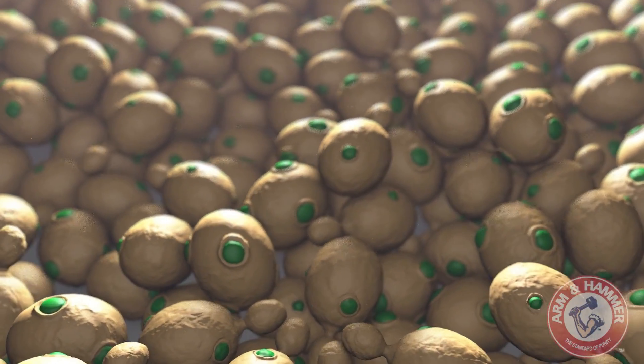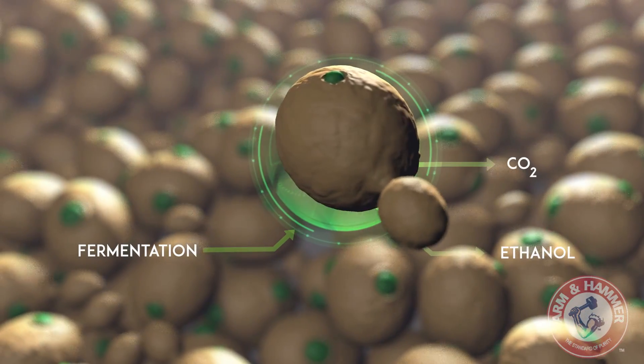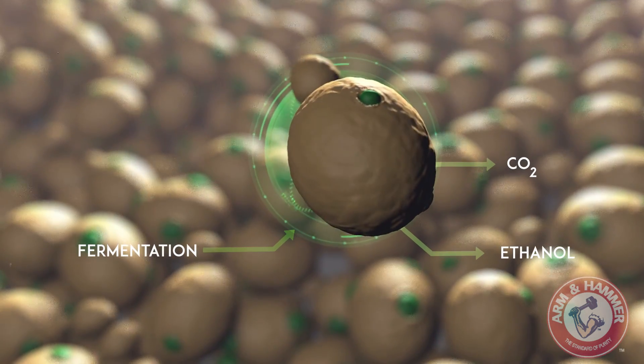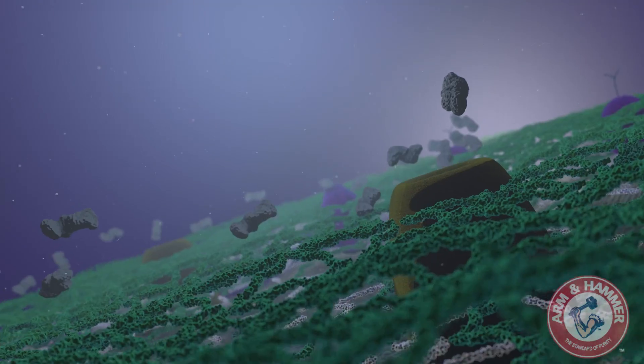For thousands of years, civilization has used yeast cells to ferment or break down carbohydrates, which has in turn produced useful compounds. But the yeast cell also promises to provide many health benefits, leading to its use in biotechnology.